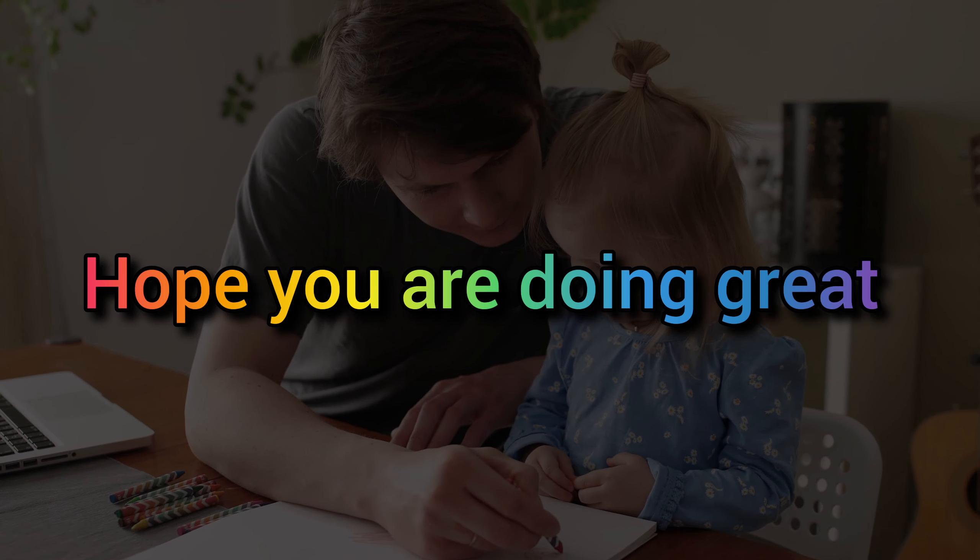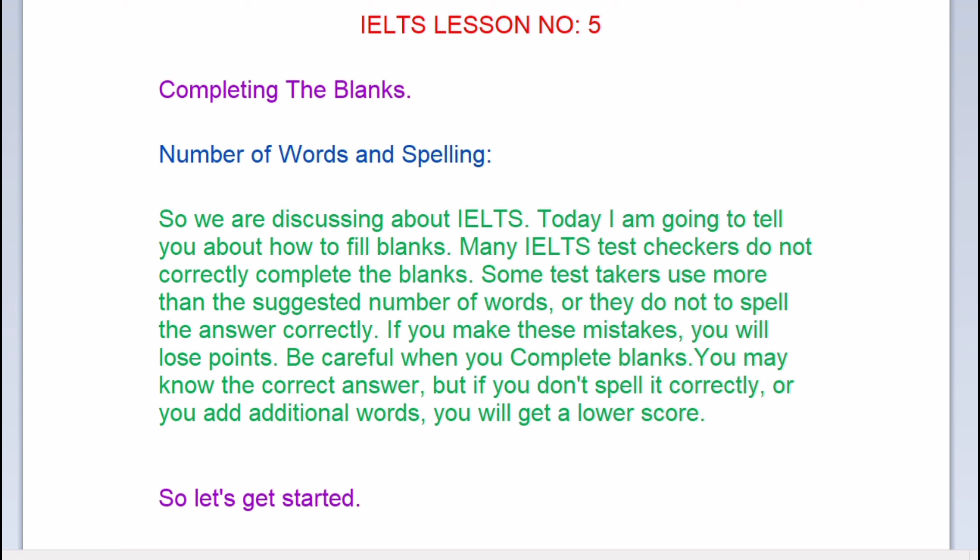Hello friends, hope you are doing great. Today we are discussing IELTS, specifically how to fill in blanks — the number of words and spelling. Many test takers do not correctly complete the blanks. Some use more than the suggested number of words, or they do not spell the answer correctly. If you make these mistakes you will lose points, so be careful. If you don't spell it correctly or you add additional words, you will get a lower score.